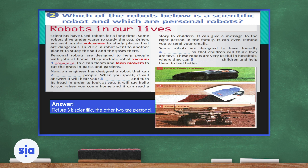Let's jump to Exercise 2. Which of the robots below is a scientific robot and which are personal robots? Looking at the three robots on the lower right-hand side of the slide: the first is a robot lawn mower — it cuts the grass and is used outdoors. The second is a robot vacuum cleaner, sucking in dirt from floors at home, office, or school. The third is a space robot, which is the scientific robot. The other two are personal robots.